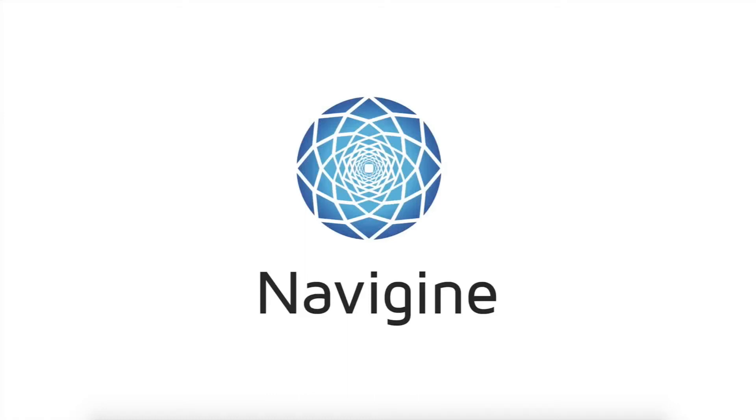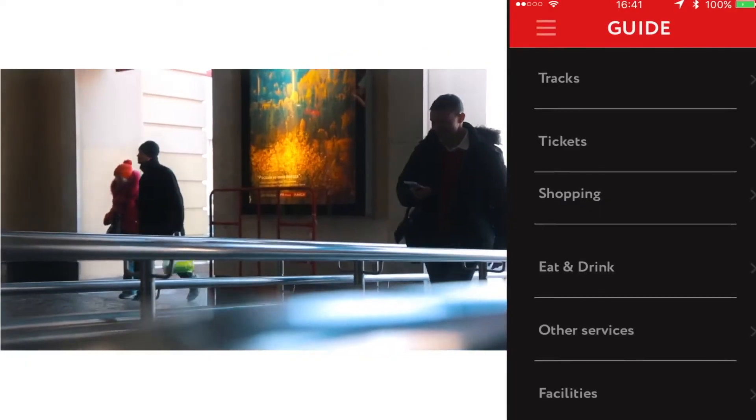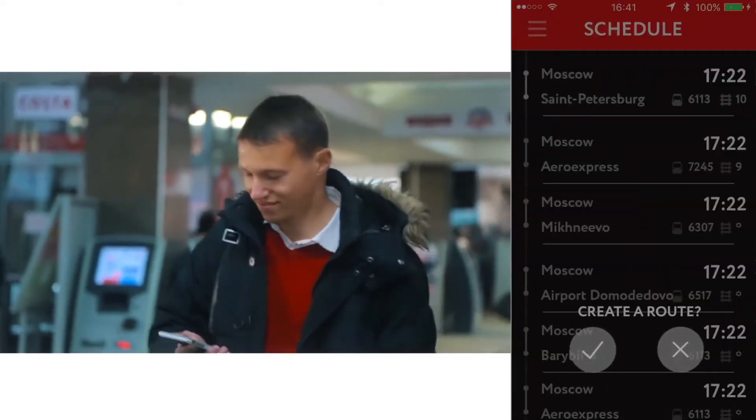Welcome to a short introduction of leveraging solutions for railway stations. Imagine you are coming to the railway station and are going to take one of the trains. You open a mobile app which greets you and proposes to choose your ride from the train schedule.